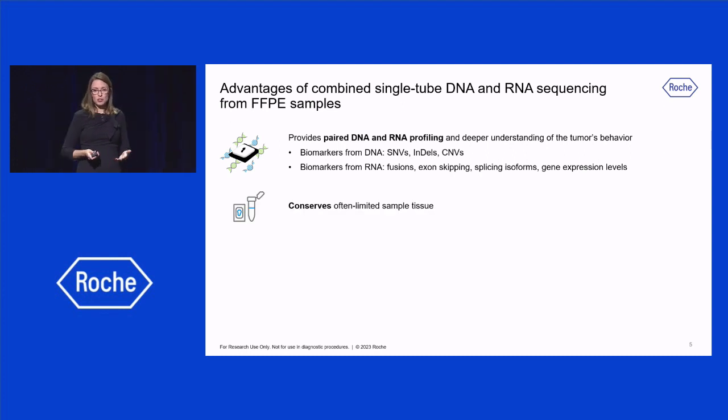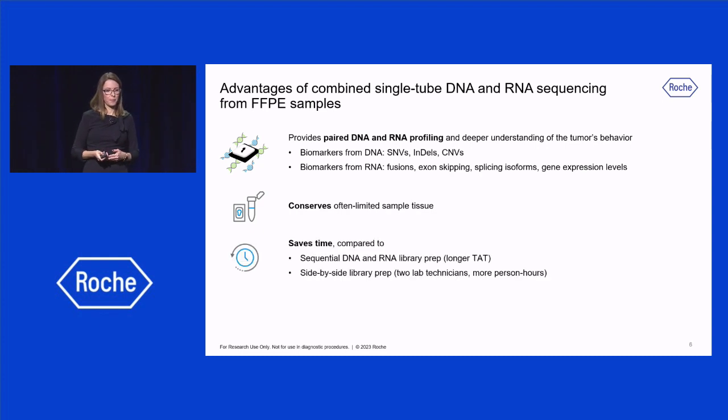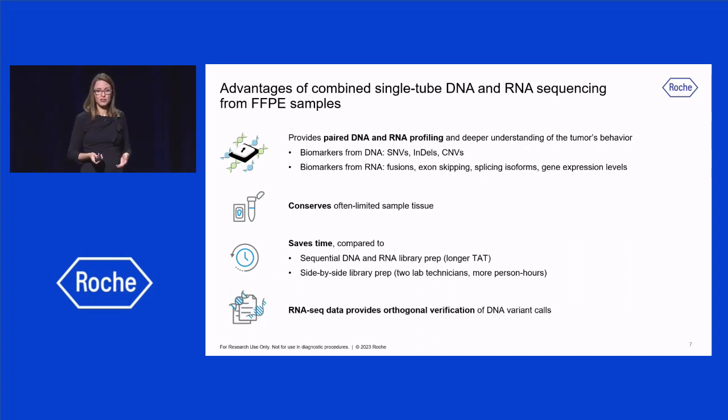This single-tube total nucleic acid workflow also conserves samples with usually limited availability, like FFPE tumor samples, because the exact same tissue section yields both DNA and RNA data. This workflow results in shorter turnaround time and less hands-on time when comparing to performing individual DNA and RNA library preparation, either sequentially or side by side by two technicians. In addition, the RNA-seq data could provide orthogonal verification of the DNA variant calls.